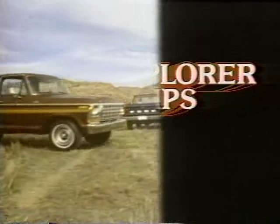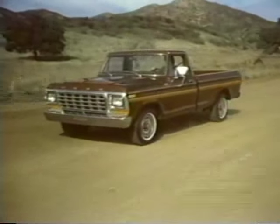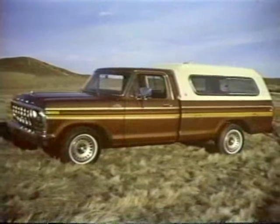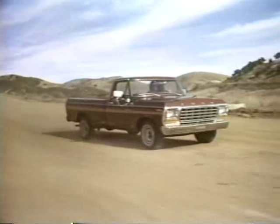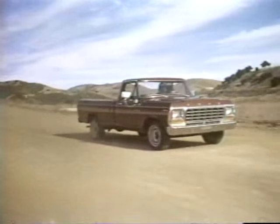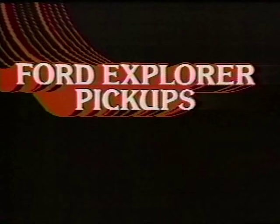Right now, you can get special option packages on Ford Explorer pickups. Explorer pickups come with special paint, tape stripes, and interiors. Special wheel covers and more at special prices. Take options like a box cover, power steering, cruise-o-matic, and air conditioning. The value adds up as you add on. See your Ford or Mercury dealer now for Explorer pickups. Ford — the best-selling name in pickups.